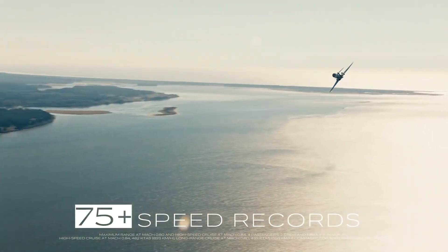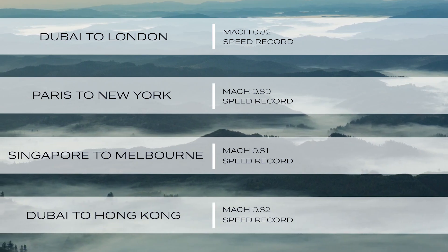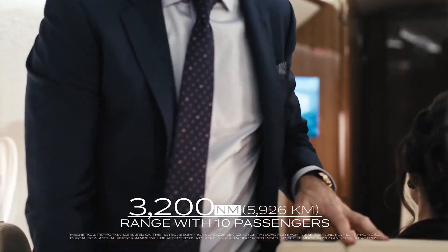With whisper-quiet engines and sleeping space for up to five passengers, a restful rest is guaranteed. Arrive refreshed with 100% fresh air, natural light from 19 large oval windows and the lowest cabin altitude in its class.